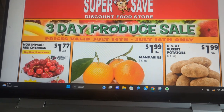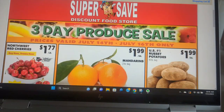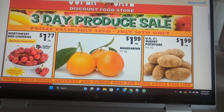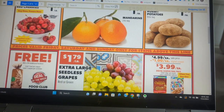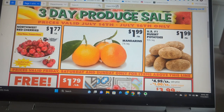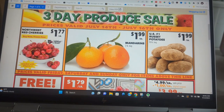You have to be careful because you think it's a good deal and it really isn't, but anymore you can check prices before you ever go. So this is like a Lowe's supermarket but they call it Super Save here, though the logo is Lowe's supermarket.